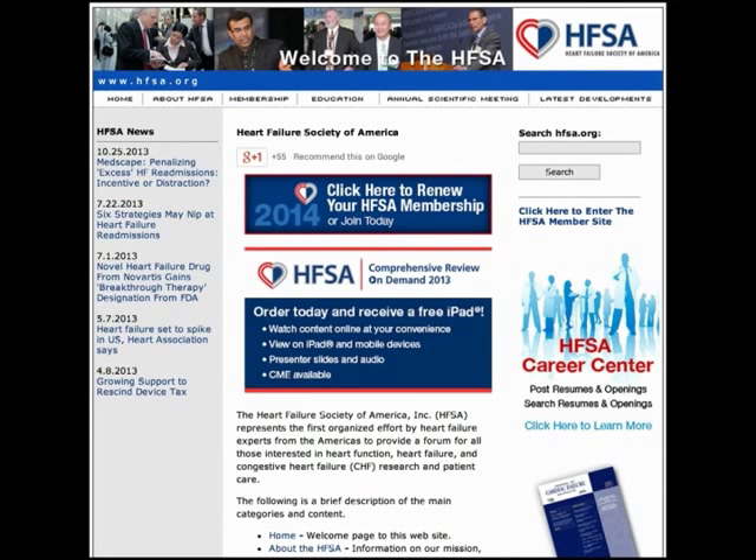A fantastic website to use in your practice is the Heart Failure Society of America at HFSA.org. They have a lot of great information on their site, including additional resources to help you stay up-to-date in the current treatment of heart failure. I hope you'll use that resource for additional continued learning.